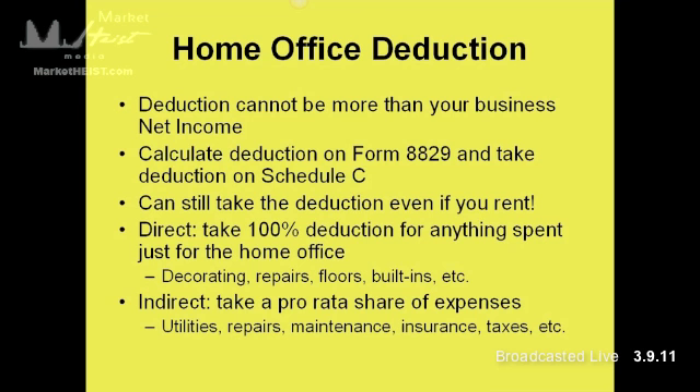Indirect expenses you take a pro rata share of — that includes utilities for your house, repairs, maintenance, insurance, taxes, and security systems. Pro rata means you look at the square footage of your home office. Say it's 200 square feet in a 2,000 square foot home — that means you're taking 10%. So you take 10% of all your utility expenses, 10% of repairs, 10% of maintenance, et cetera, as your home office deduction.